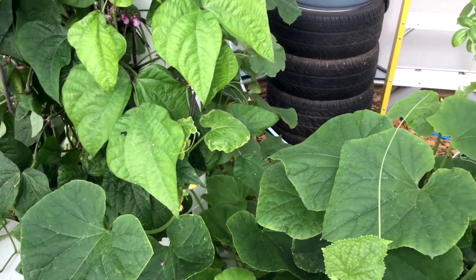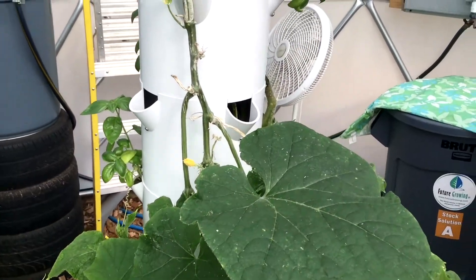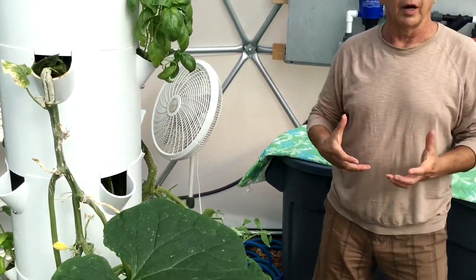We believe that vertical growing is definitely the wave of the future with increasing population. This is a way to bring locally grown food into populated areas rather than having to transport it thousands of miles. We're probably about 1,500 miles from California down into Mexico, and by the time the food gets here, even if it's organic, it's lost a lot of nutritional value.